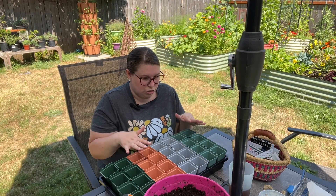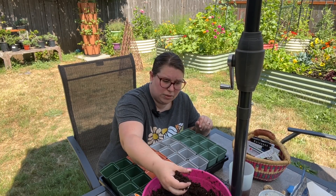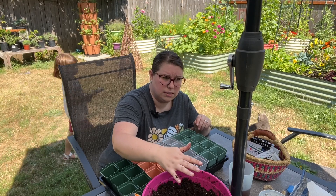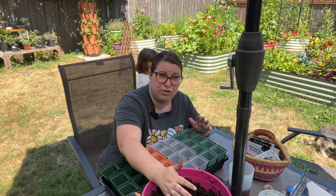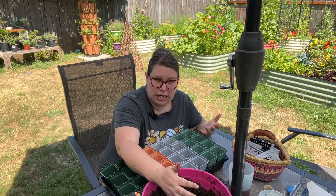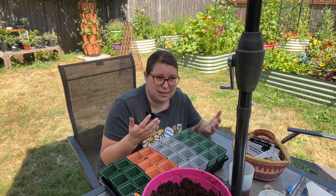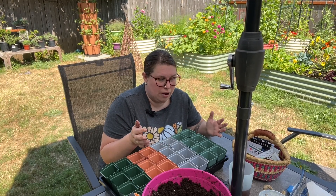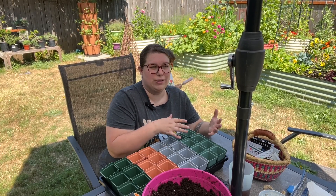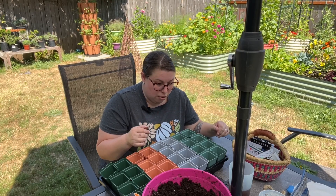I've got my trays and my seed starting mix, but I'm going to mix in some Biotone so it has some fertilizer and food in there. The seeds don't need that nutrition right away, but it is good to have some food in there. Usually I put in some worm castings, but I ran out, so I'm just going to put in some Biotone. That way there's a little extra fertilizer so I don't have to pot up or feed them too much before I put them out in the garden beds later.